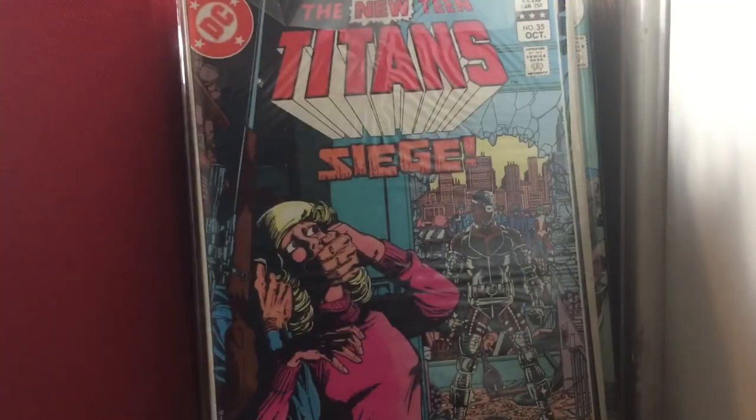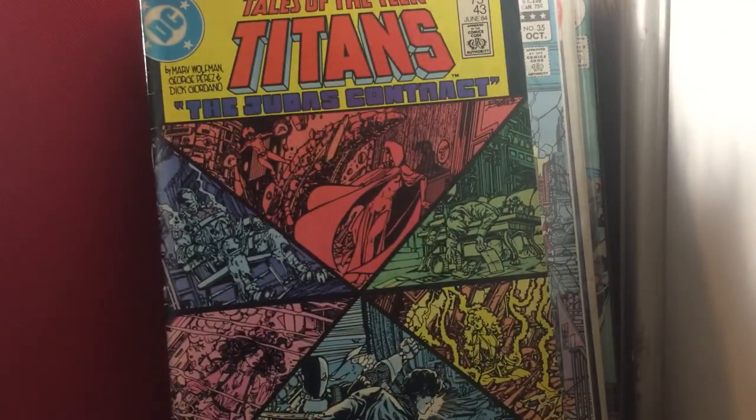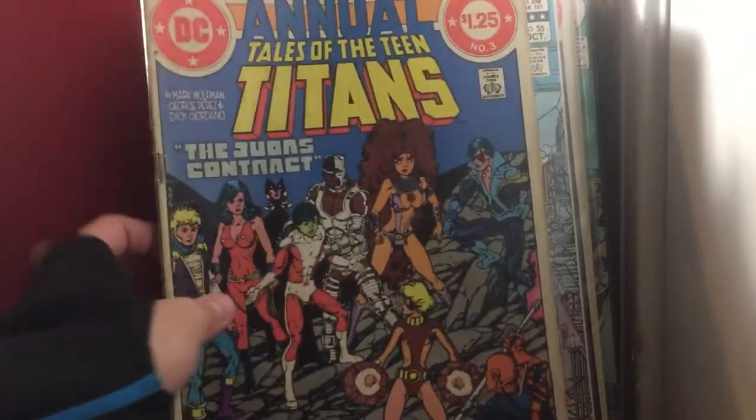New Teen Titans issue 35. Tales of the Teen Titans issue 43. Tales of the Teen Titans Annual issue 3.